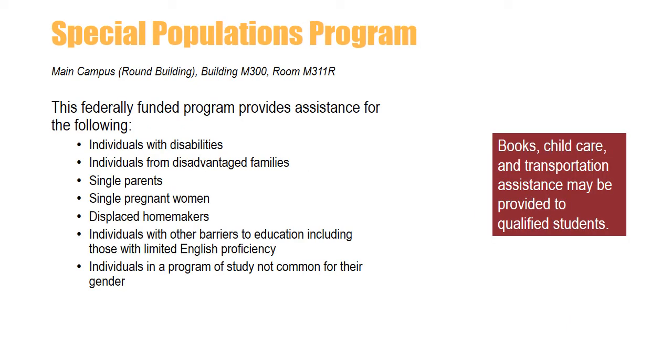The Special Populations Program offers assistance with textbooks, childcare, and transportation reimbursements. Students who are interested must complete a Special Populations application. This federally funded program provides assistance for individuals with disabilities, individuals from disadvantaged families, single parents, single pregnant women, displaced homemakers, individuals with other barriers to education including those with limited English proficiency, or individuals in a program of study not common for their gender.